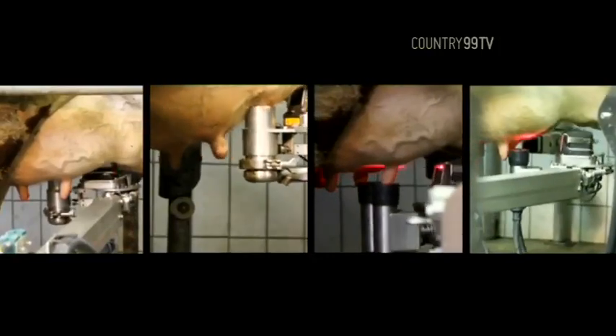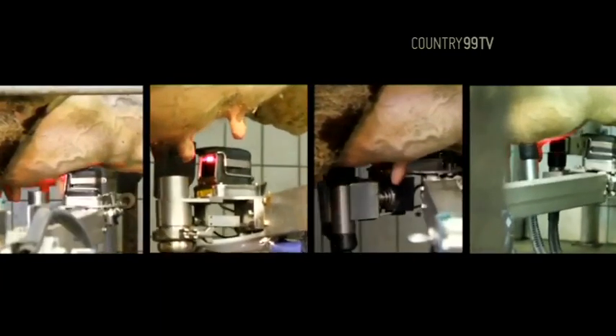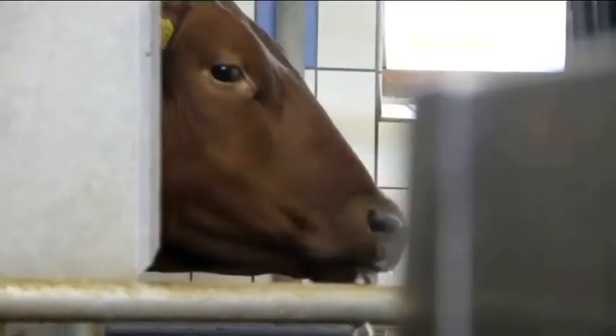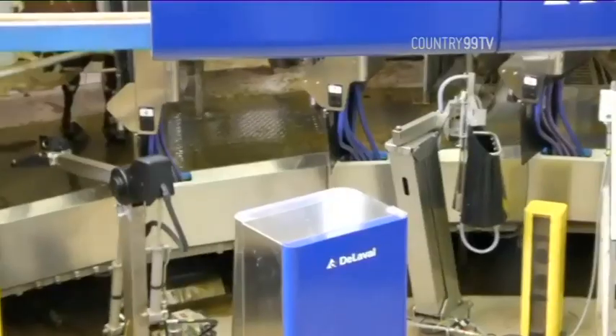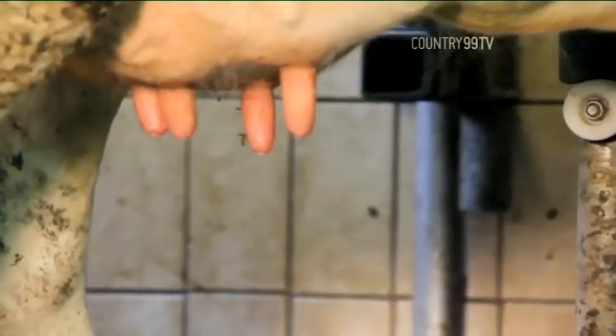On the automatic milking rotary we've got five robots. The first two robots do the teat preparation — we clean, sanitise, dry and strip the first milk from the teats. The second two robots cup the cows. We do quarter milking on the cows, which is really valuable in terms of collecting milk information from a milk conductivity and blood perspective, and from that we can actually model risk of mastitis. Then just before the cow leaves the platform, another robot sprays the teats with precision spraying — using very small amounts of teat spray but achieving really good coverage and application.